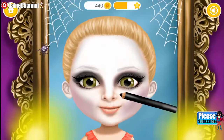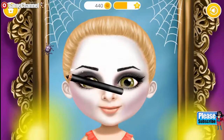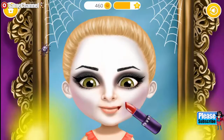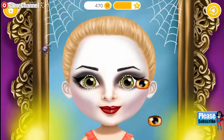Every vampire needs black eyebrows! And of course, red lips! I need more scary eyes!